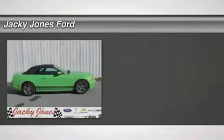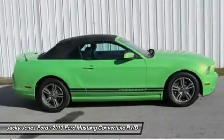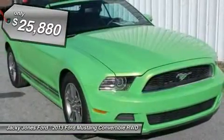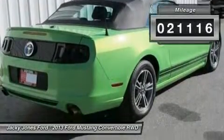You'll love this 2013 Ford Mustang — this is a car you'll want to take home. With 21,116 miles, it features automatic transmission and an exterior color of Gotta Have It Green Metallic Tri-coat. Call us and be the first to open the car door today.